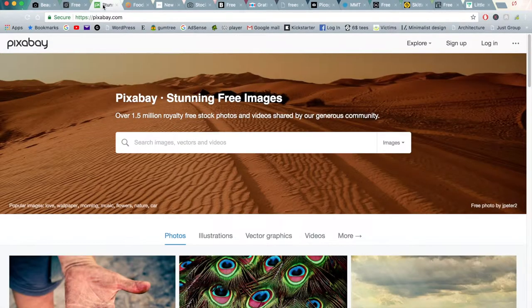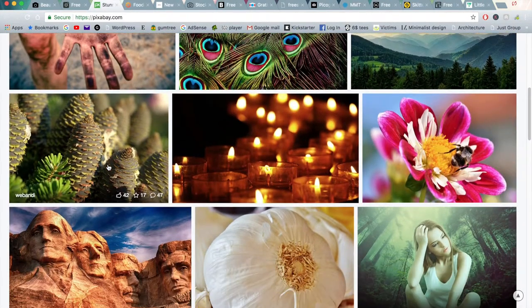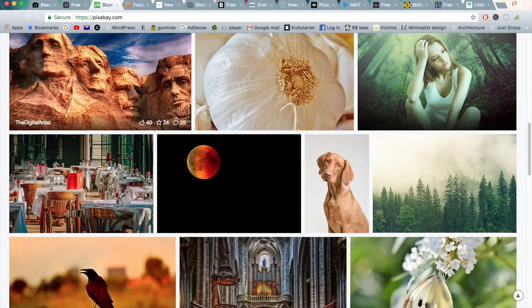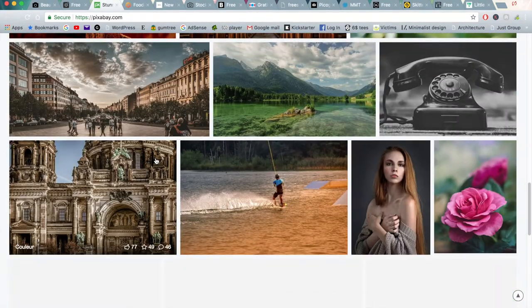Moving on to the third website is Pixabay. I use this really frequently as well. There's a lot of stunning images as you can see from their front page, and it's got a really wide, wide kind of breadth of images as well.